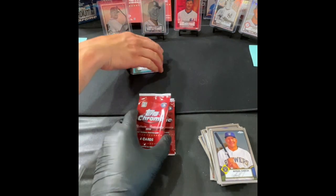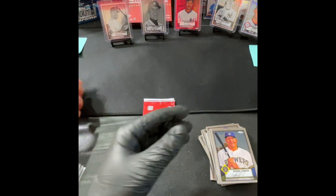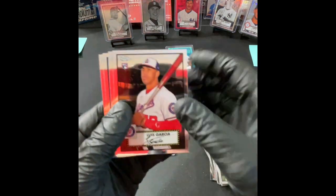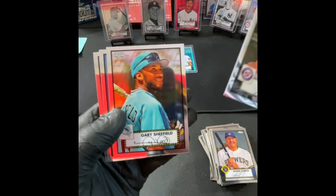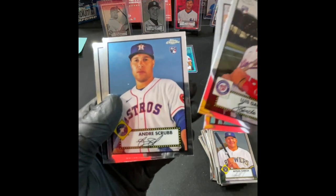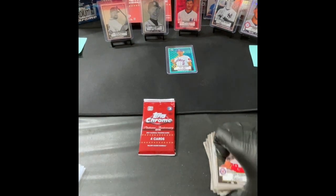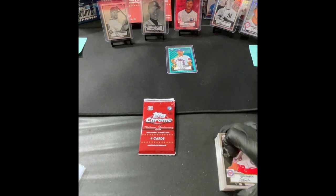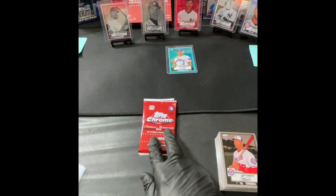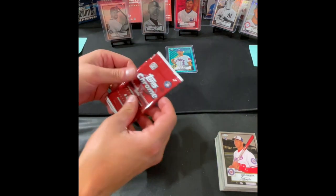We are down to our final three packs. Luis Garcia, Gary Sheffield, Andre Scrubb — that's a nice name to have for a baseball player — and Kyle Wright. Last two packs: there should be one mini diamond in one of these packs. So let's make a little bet — whoever does not get the diamond has to take a pie to the face at the end of this video.